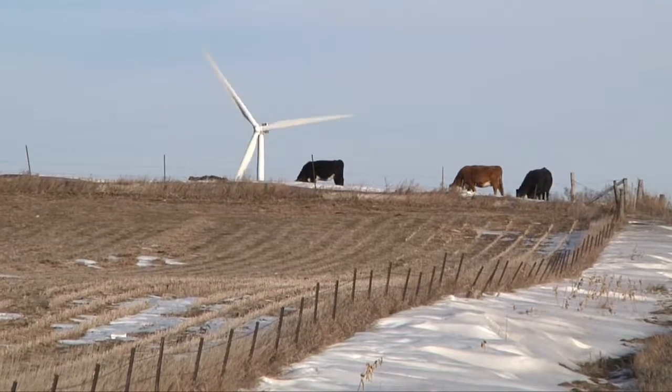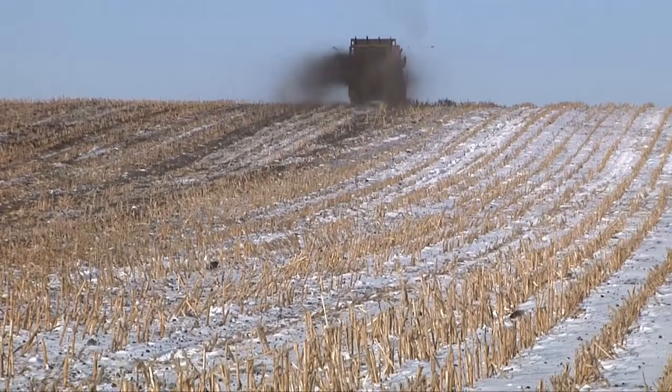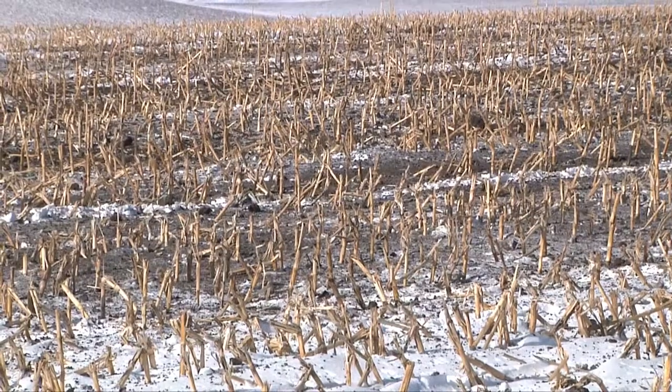This is also a field where cattle graze after harvest, yet nitrate levels were low. The way they manage their livestock and the conservation practices they have in place, manure tends to stay where it should on the field and it gets used by the crops.